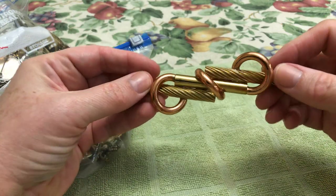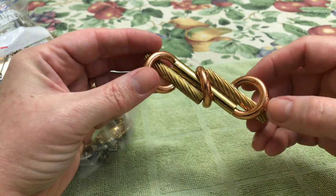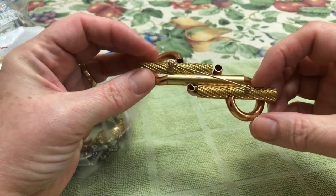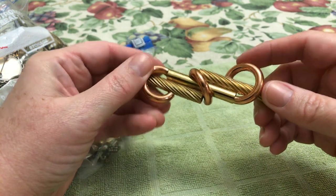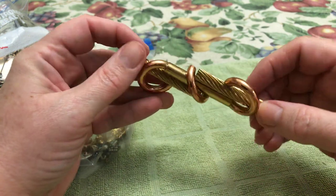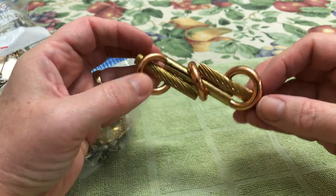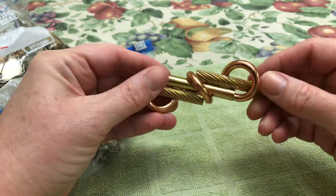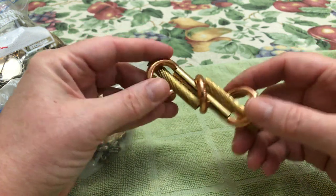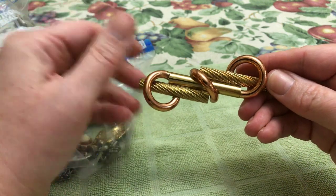This — at first I thought this was a project, you know, when the kids made necklaces out of pasta? But it truly is metal, it's not pasta. That's big. The gold tone with copper. No name. Not sure what to think of that.